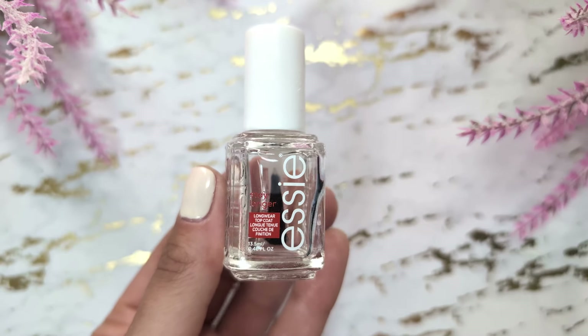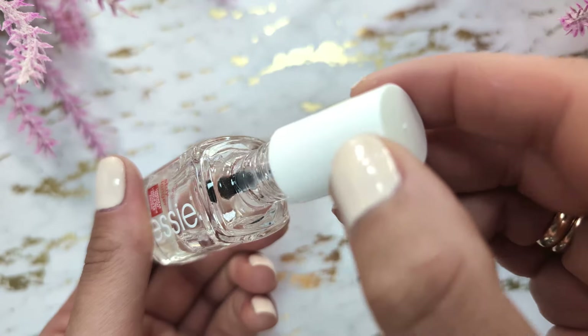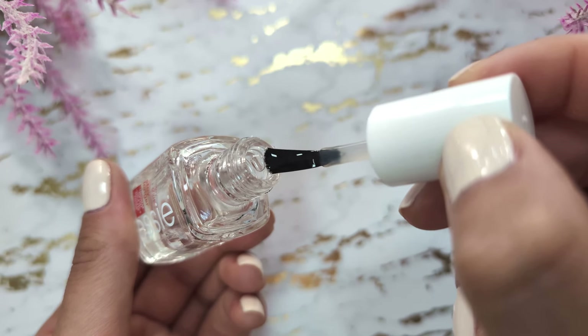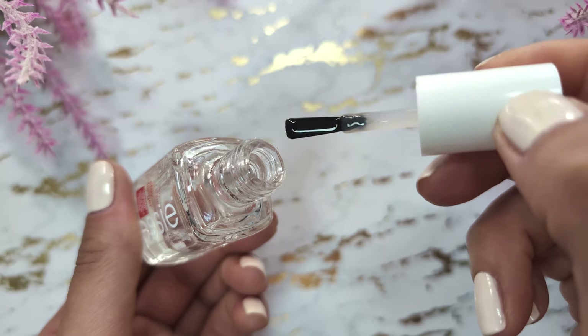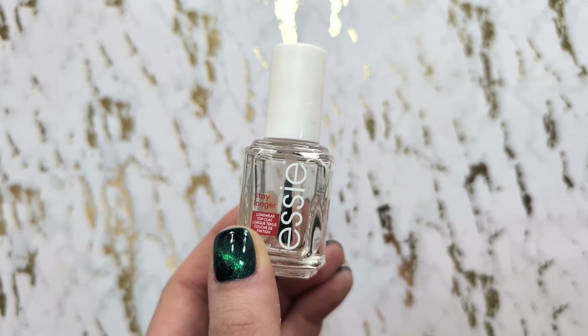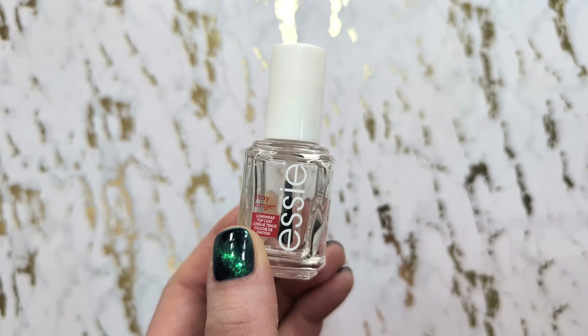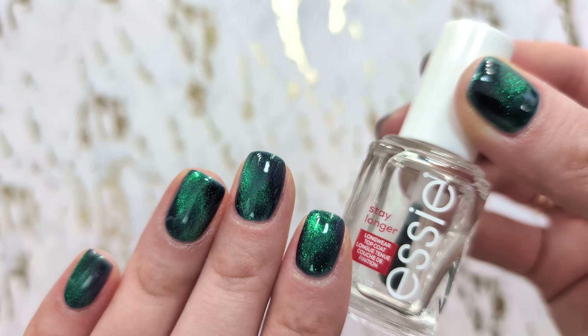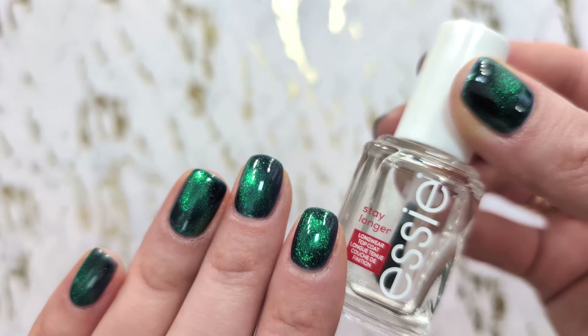The next nail polish is a fast drying top coat from Essie. If you're looking for a top coat which can completely dry your nails in 10 minutes — I actually had 10 minutes for my nails to dry and I thought I was going to ruin my manicure if I touched something, but with this top coat it didn't happen. Now every time I need a good top coat, I use this one.